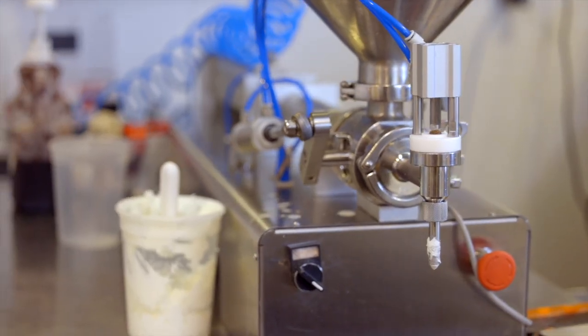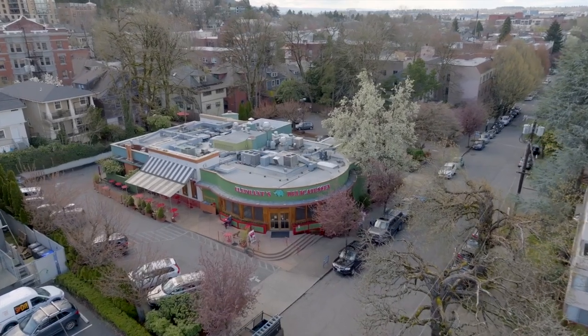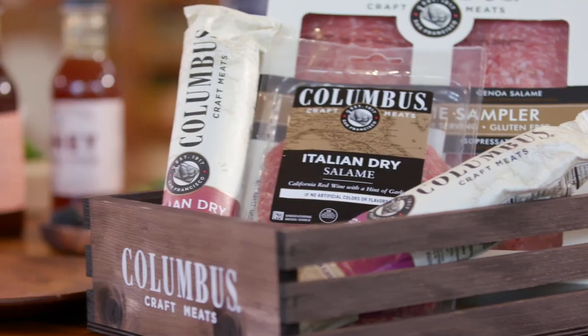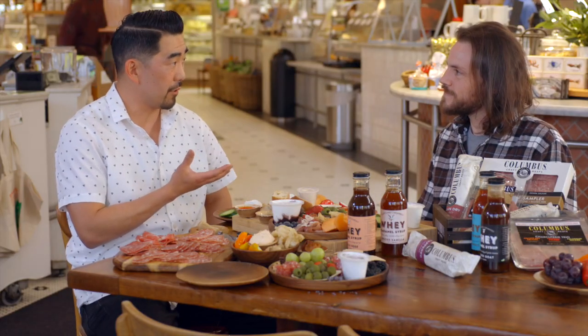It was cool to see the similarities between the cheesemaking process and how our charcuterie is crafted. We said goodbye to the goats and headed to Elephant's Delicatessen to talk with owner Sean Fells of Portland Creamery. Thank you for having us — we're here at Elephant's Delicatessen where you guys sell a lot of your Portland Creamery products.